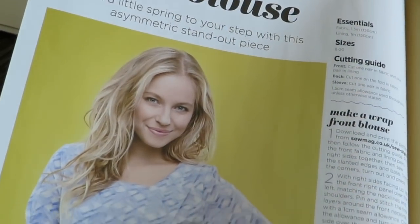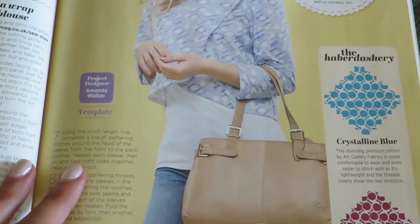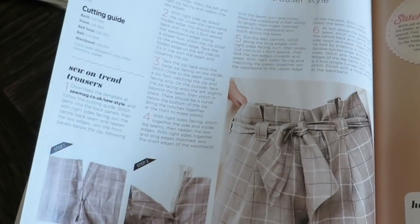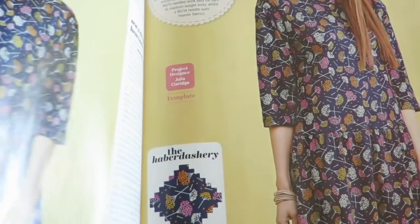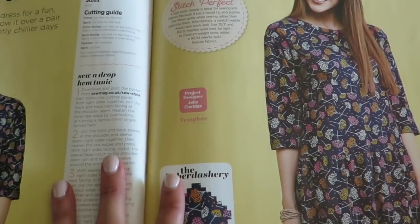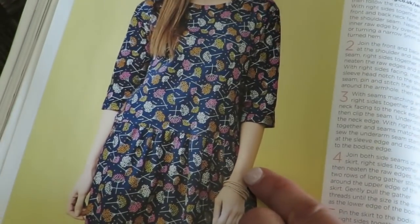We have the 80s, which has the Joan blouse, and just some ideas for fabric. This video is going to be longer than I thought. Here are those cool trousers that are like paper bag-style — they call them Amelia trousers. Super cute. This pattern and the previous one are both online. I will put that link below in case you want to check out any of these patterns.